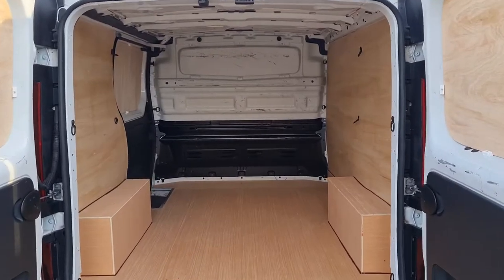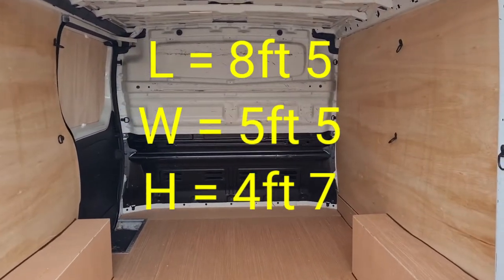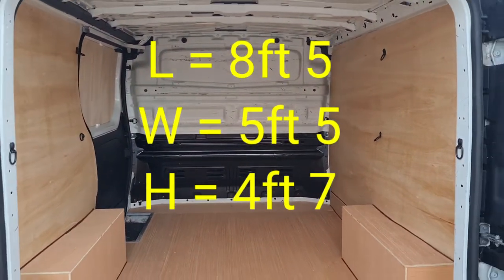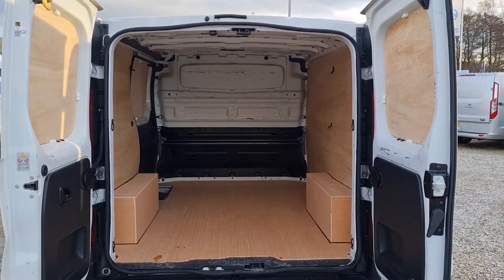Here in the back it's all ply lined. Got a factory fitted bulkhead in there too, and rear lighting. L1, H1 — short wheelbase, low roof. The length from the bottom of the bulkhead to the rear doors is 8 foot 5, width is 5 foot 5, and height is 4 foot 7.